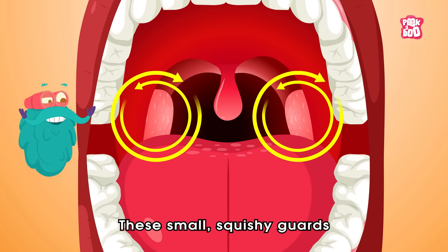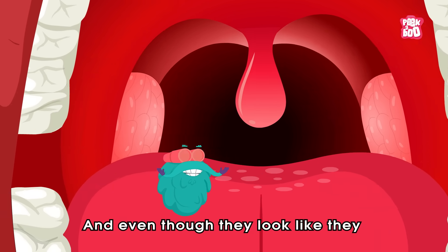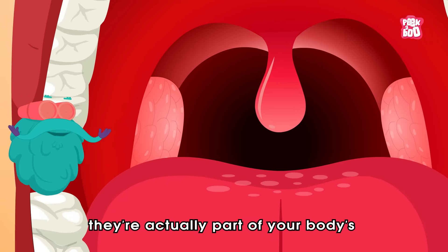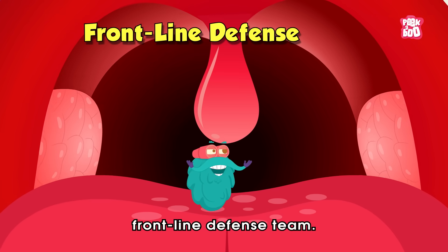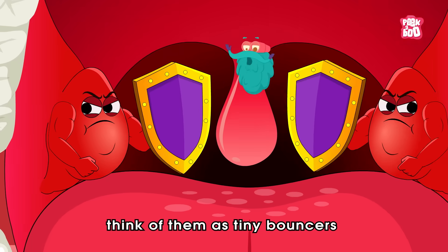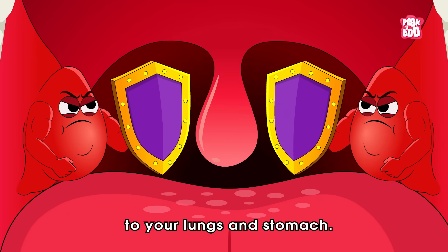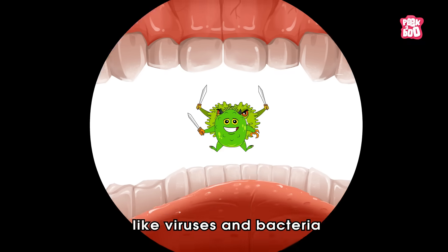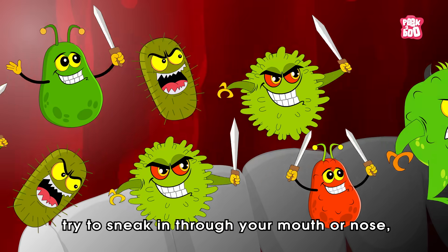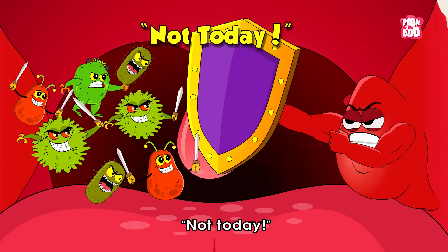These small squishy glands sit at the back of your throat, one on each side. And even though they look like they don't do too much, they're actually part of your body's frontline defense team. Think of them as tiny bouncers at the club entrance to your lungs and stomach.